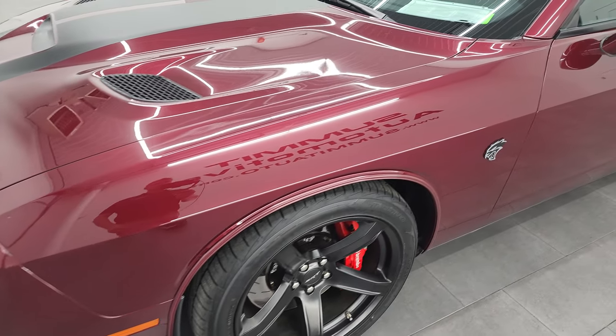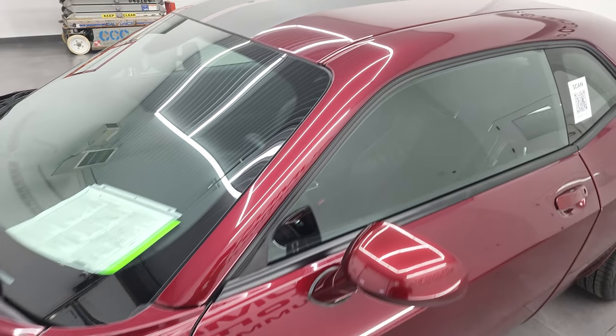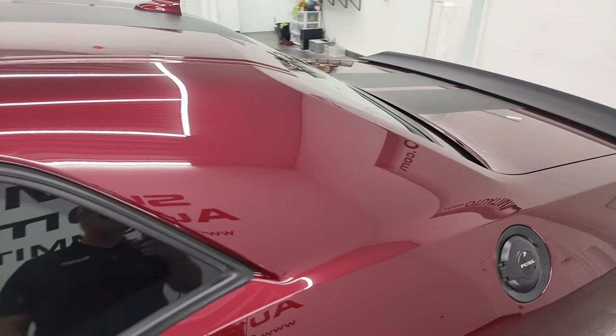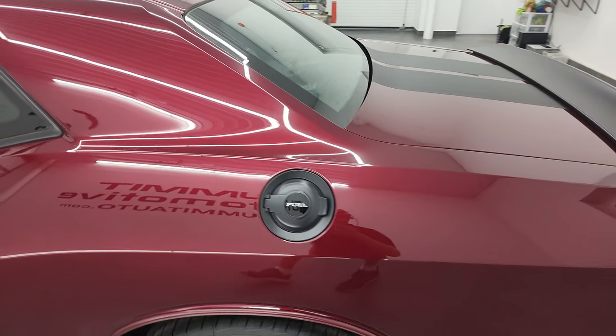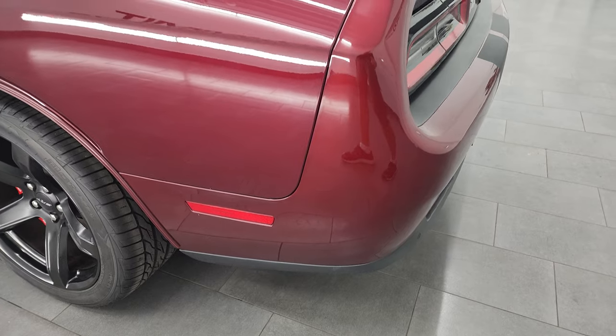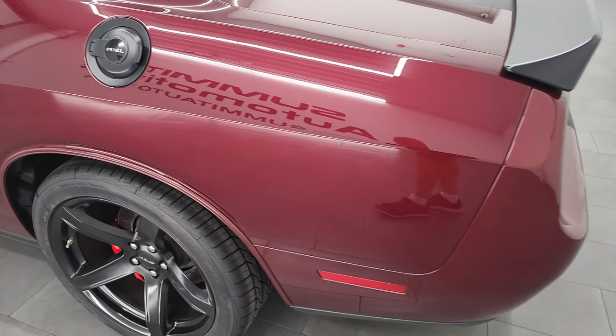Octane Red is the color and I shoot all my videos in 4K, so if you have HD capabilities on your computer, tablet, smartphone, or television, I highly recommend turning them on right now because it is your best way to check out the quality, condition, options, and styling of the vehicle before seeing it in person.